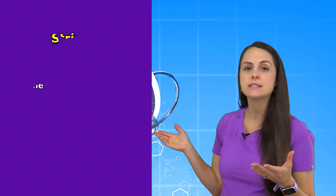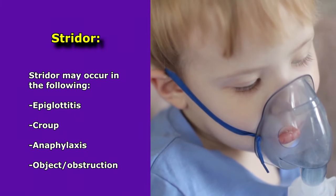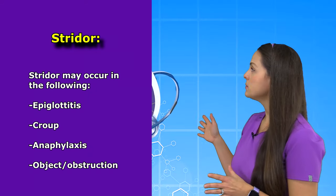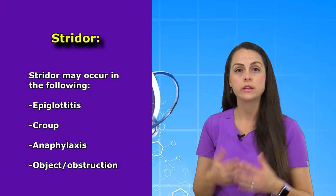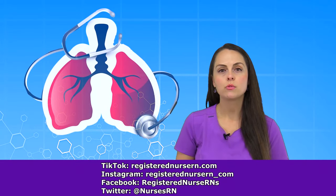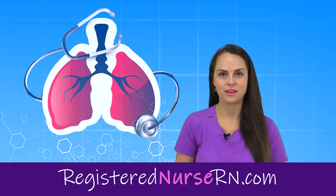Strider can be caused by cases of epiglottitis or croup, where you may hear it referred to as a barking cough in the pediatric population. It can also be caused in cases of anaphylaxis or if there is an object stuck in the throat region. So that wraps up this review on Strider. If you'd like to watch more videos in this respiratory series, you can access the link in the YouTube description below.